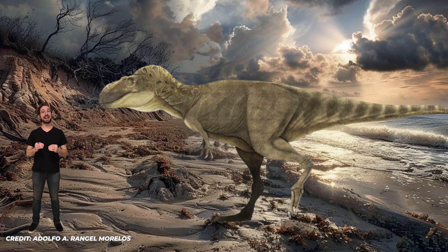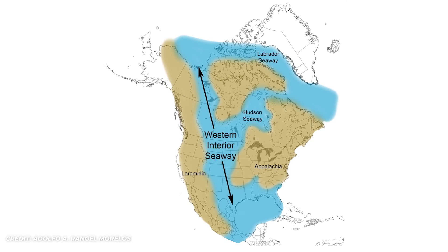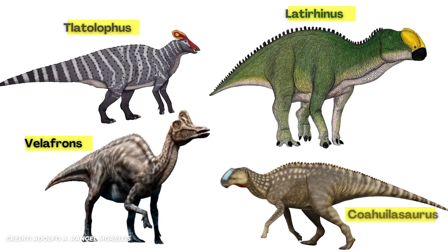By comparing it to other similarly sized tyrannosaurs, Lavocania would have had a bite force of about 5,000 newtons — less than a tenth of T-Rex's bite force. Because it was smaller, it would have been a much faster predator, estimated to reach speeds of 24 to 27 miles per hour, or 39 to 44 kilometers per hour. This speedy dinosaur would have prowled the coasts of the Western Interior Seaway, an ancient seaway that cut through the middle of North America. Its likely prey included crested dinosaurs such as Lassyrhinus, Tlatophonus, Velifrons, and Coahuilosaurus.